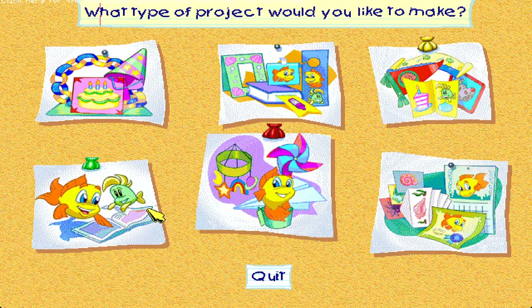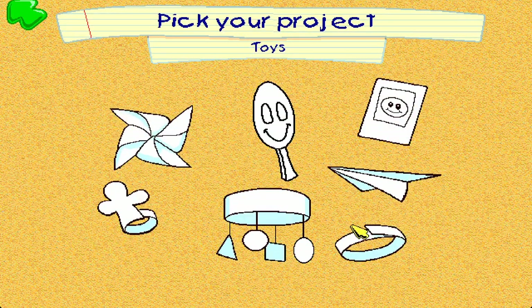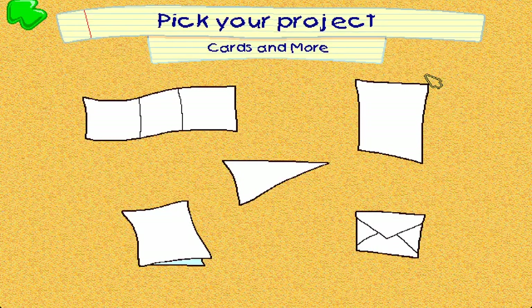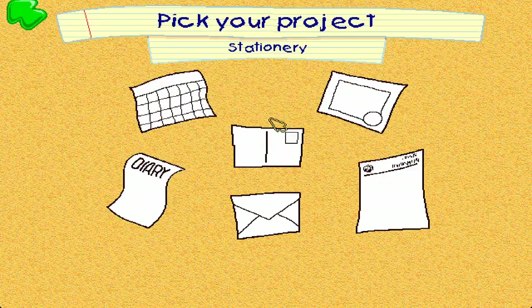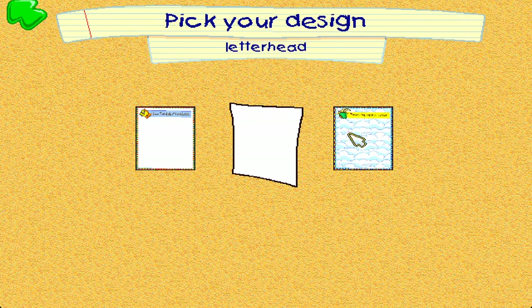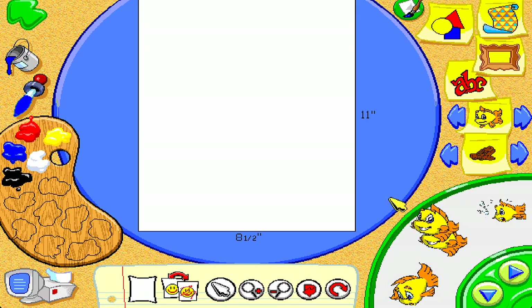Click here for the storytime coloring book and other activities. You can mix your very own colors.